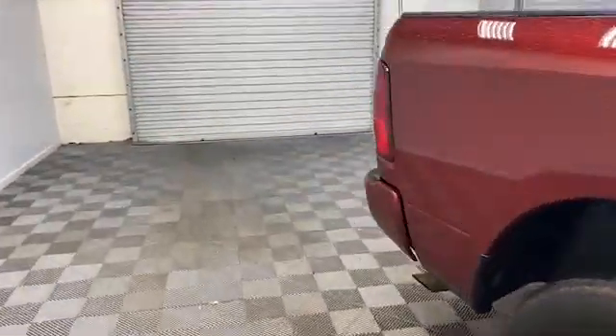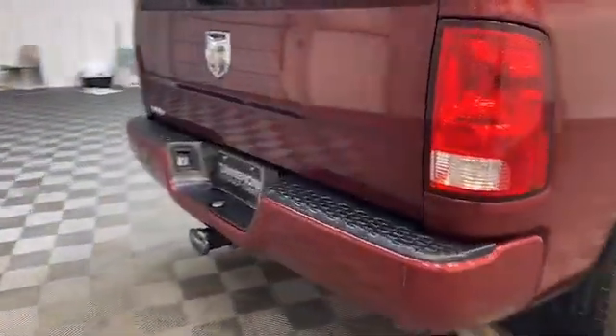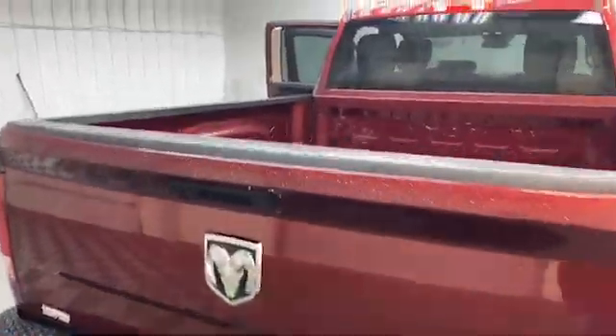On the outside of this Ram we have fully automatic headlights, power and heated door mirrors, and a Parkview rear backup camera.